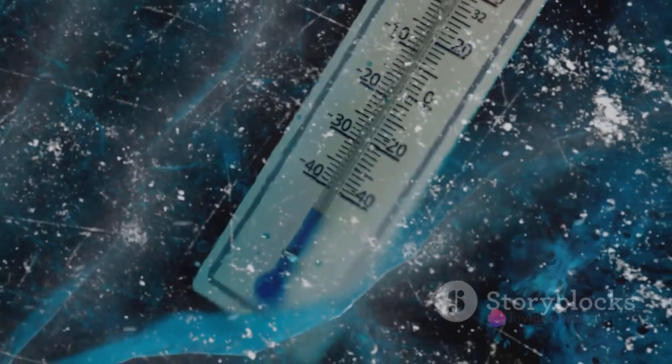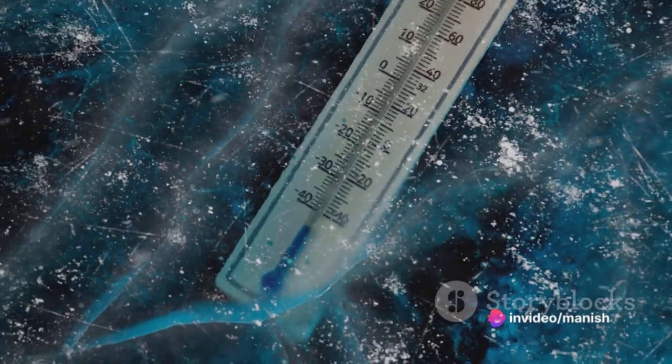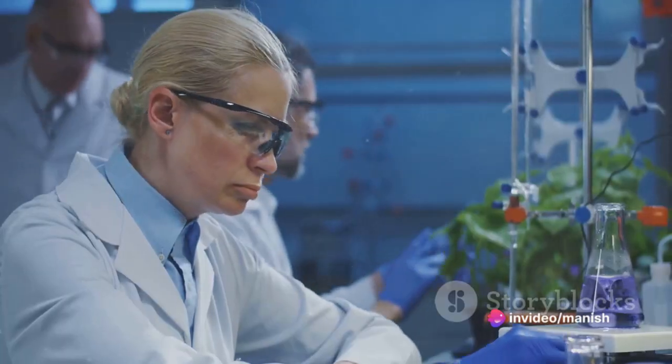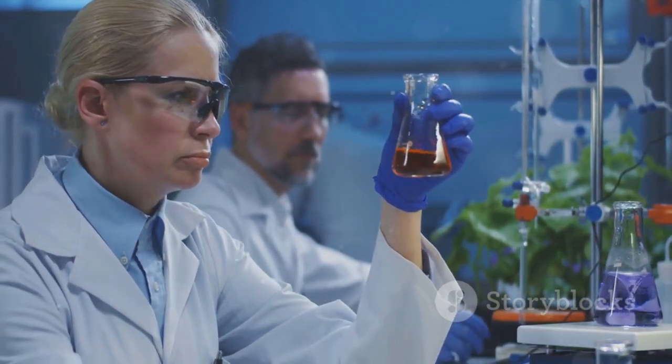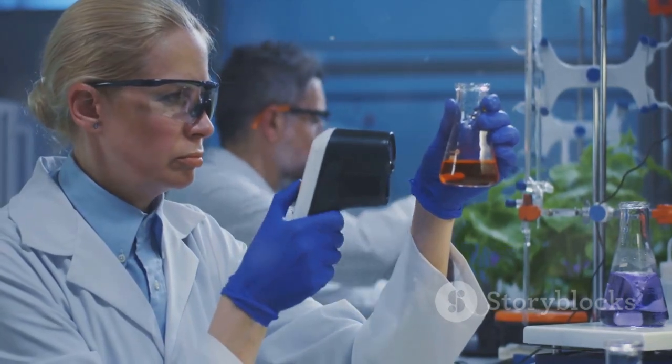Because gallium can remain liquid at relatively low temperatures, it's also used in certain types of thermometers. These thermometers can measure temperature changes that other devices might miss, making them incredibly valuable in precise scientific experiments.